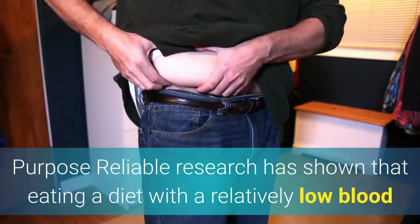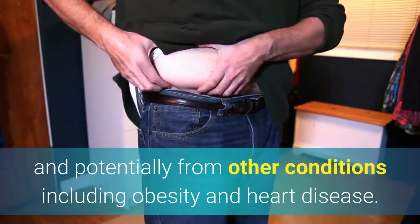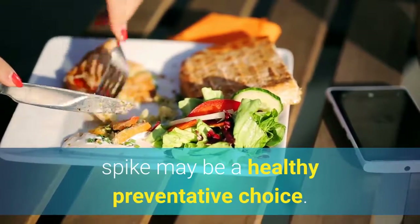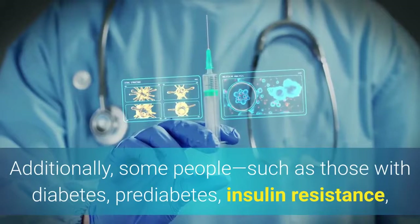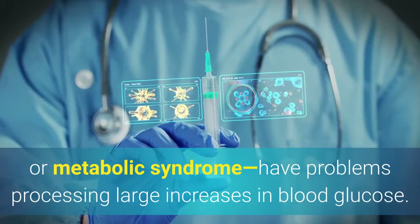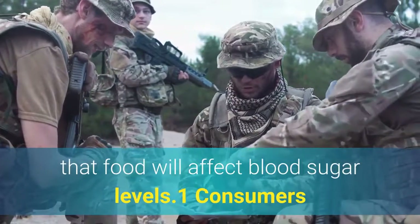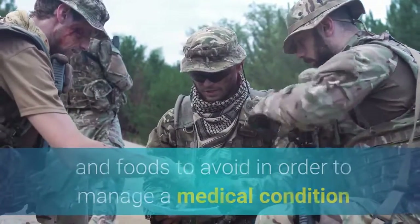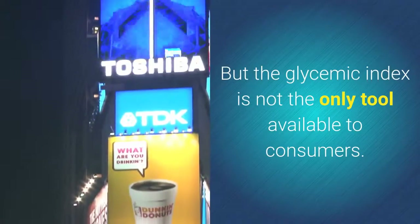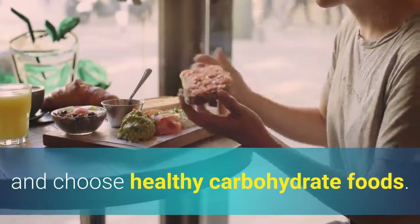Reliable research has shown that eating a diet with a relatively low blood glucose impact can help protect us from diabetes and potentially from other conditions including obesity and heart disease. Choosing foods less likely to produce a blood sugar spike may be a healthy preventative choice. Some people, such as those with diabetes, prediabetes, insulin resistance, or metabolic syndrome, have problems processing large increases in blood glucose. The GI number assigned to each food helps provide an estimate of how that food will affect blood sugar levels. Some consumers can use the glycemic index to choose foods to eat and avoid in order to manage a medical condition or possibly prevent one. But the glycemic index is not the only tool available — there are many different methods to help people manage blood sugar and choose healthy carbohydrate foods.